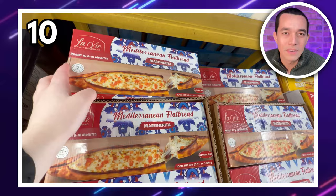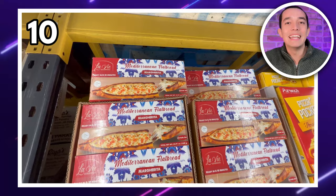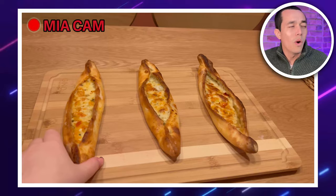Rounding things off, my number 10 spot goes to these Mediterranean margarita flatbreads. It's a 10-pack, so it should last you a little while. Just pop them in the oven for eight to ten minutes and they're ready to eat. These will set you back £9.29 — and they get a thumbs up.